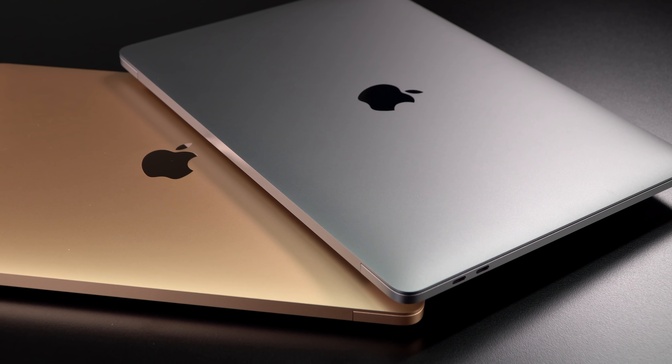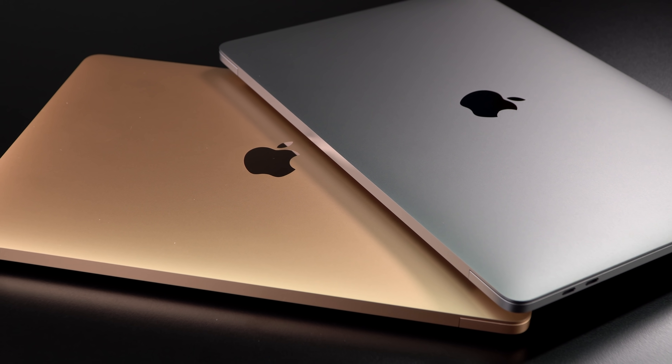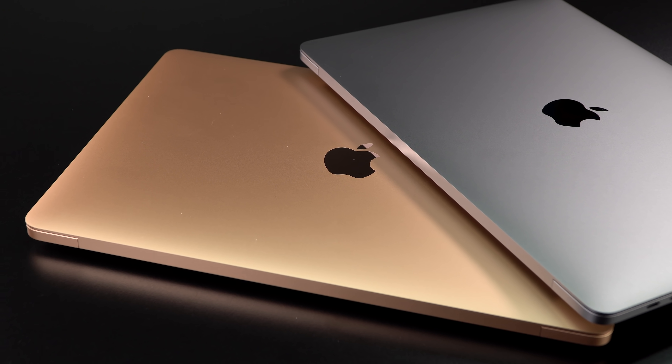This is Lisa from Mobile Tech Review and this is the 13-inch M1 MacBook Pro. What I'm going to say about RAM also applies to the MacBook Air with the M1 CPU inside.